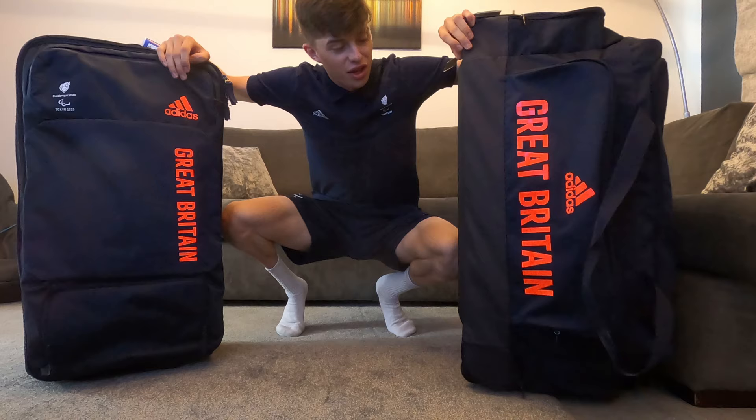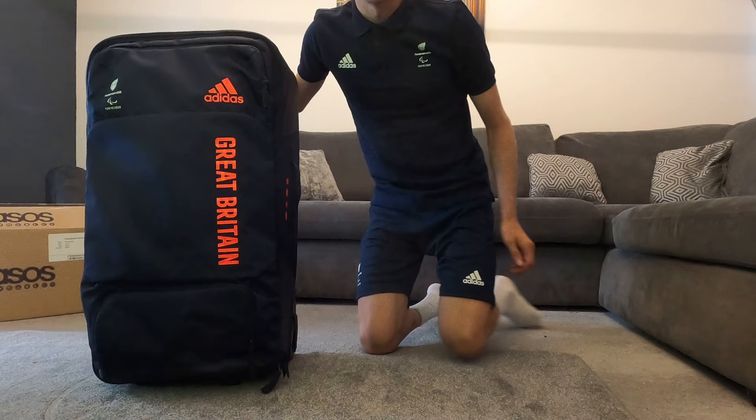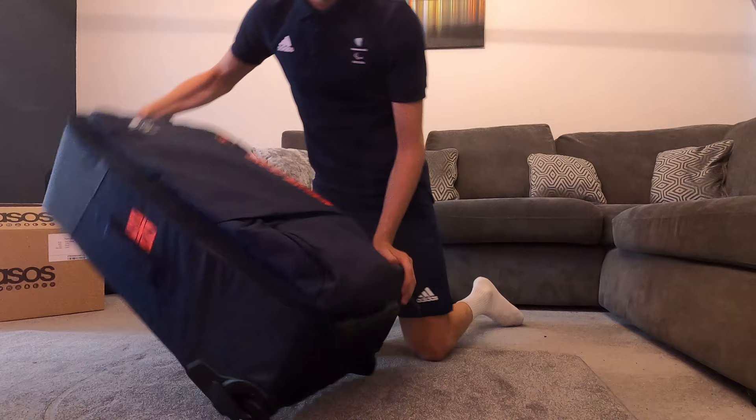Welcome back to another video — this is a very exciting one. As you can see, two bags with Great Britain on them, as I've been selected to represent Paralympics GB at the upcoming Tokyo 2020 Paralympics. I thought I'd take you through the kit that we receive for the games, so to begin with we'll start off in this bag.